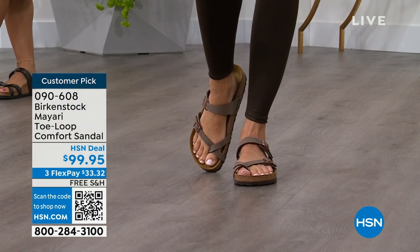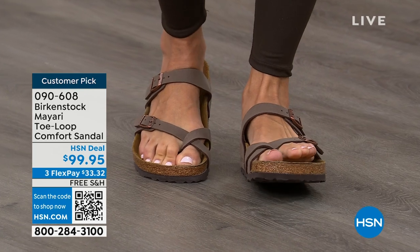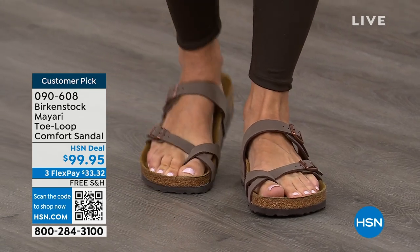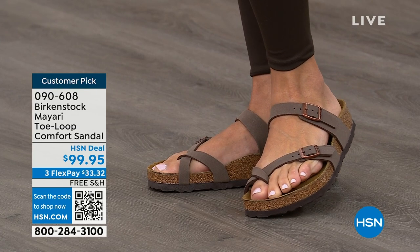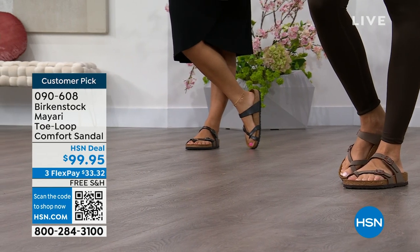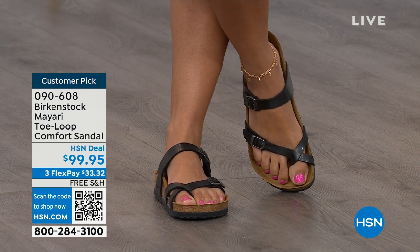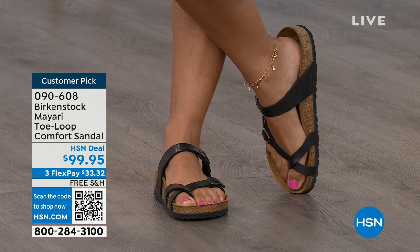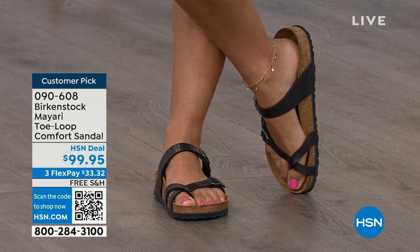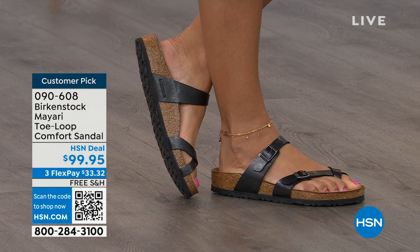This Mayari style is gorgeous on the foot. It's a little more open than what people are used to seeing from Birkenstock. I love that it has two fully adjustable buckles. That second strap comes up higher on the foot, holding you into that footbed, and those adjustable buckles give you a perfect fit. I think this is a really pretty gladiator-inspired sandal — it looks elegant on the foot. Dress it up or dress it down. It doesn't matter what you put on with your Birkenstock.